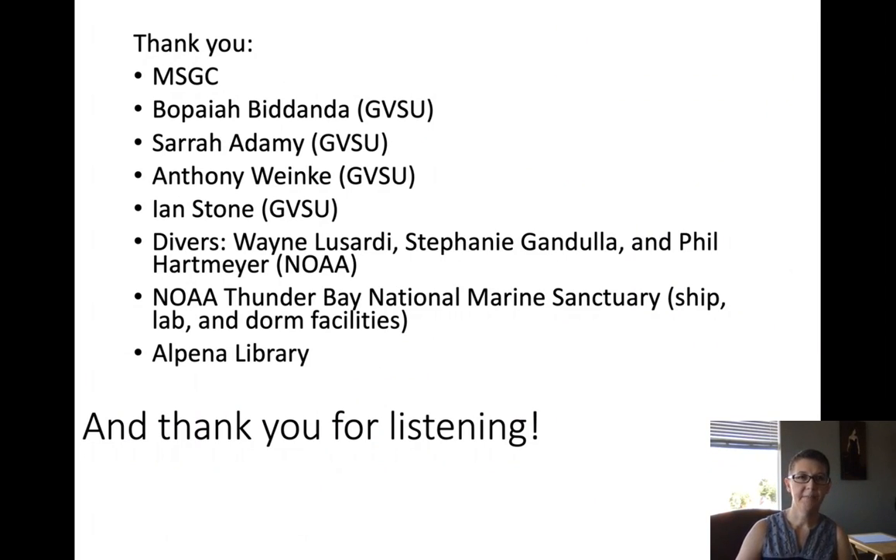In closing, I would like to thank my funding sources: the MSGC folks that funded this research project, lab and field help at Grand Valley State University, the NOAA dive team that helped collect the mats at the sinkhole, the NOAA Thunder Bay National Marine Sanctuary that provided ship, lab, and dorm facilities, and the Alpena Library for allowing us to collect at their fountain site. Thank you so much for listening.